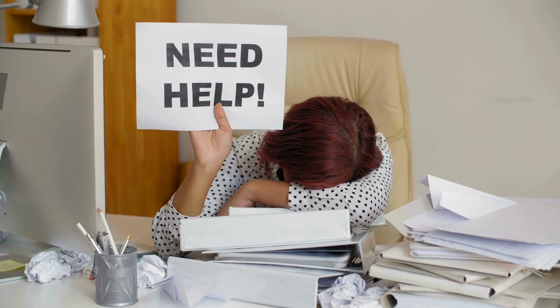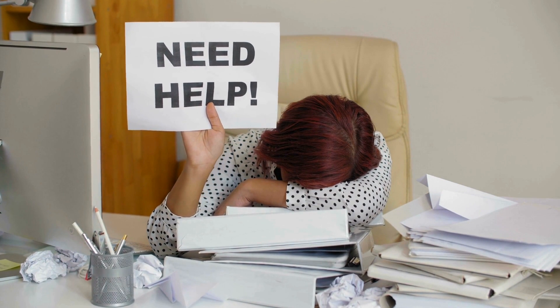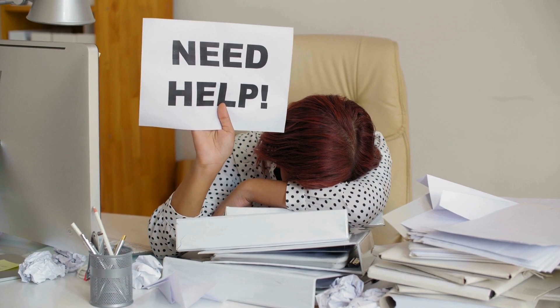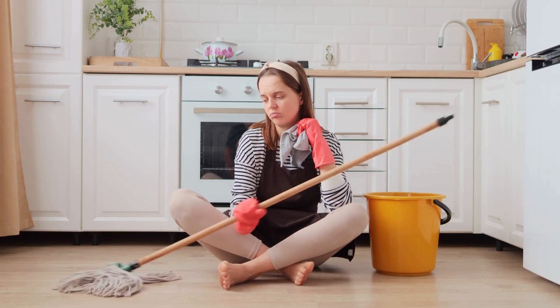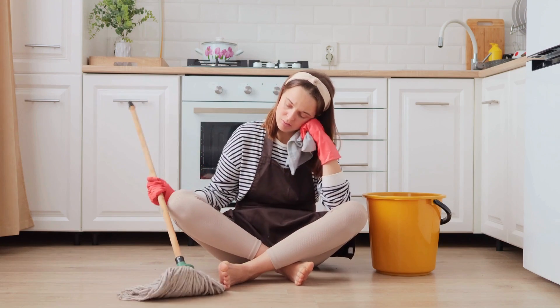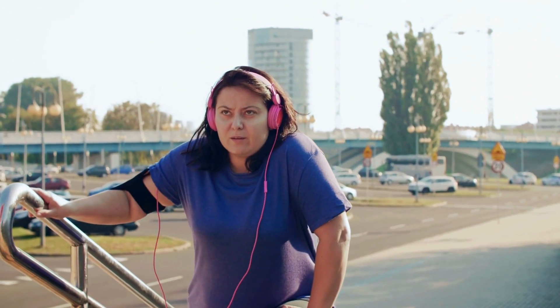The fatigue experienced isn't just the ordinary tiredness after a day's work or lack of sleep. It's a profound, chronic fatigue that tends to impede your ability to perform everyday activities. You might find yourself needing to rest after simple tasks like walking upstairs or carrying groceries.